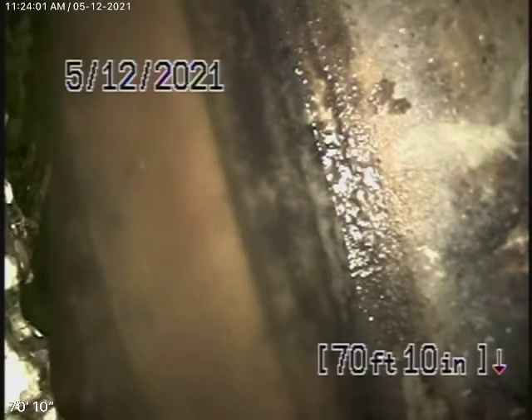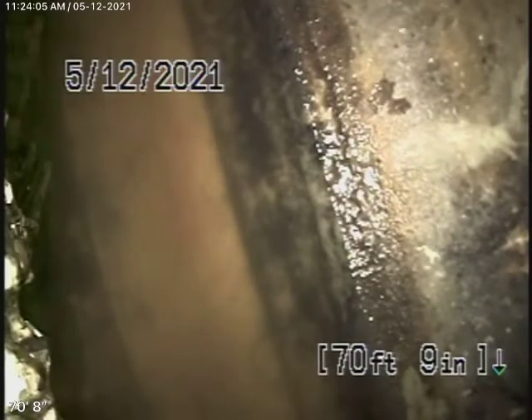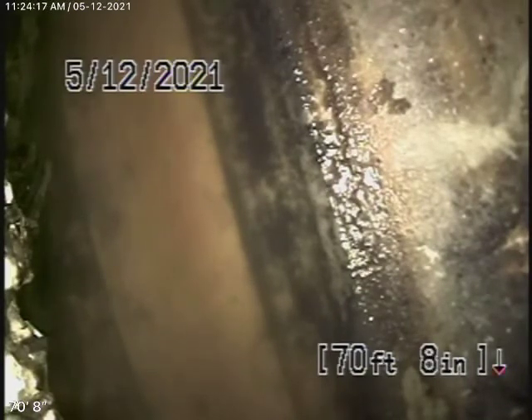We obviously cannot check every pipe in the house. Your general inspector will crawl underneath and physically look at the plumbing under the house. We're here to check the main line. The sewer line goes to the back to an easement in the backyard where we have our camera in, and we're 71 feet in, which brings us up to the city connection in the easement in the back.